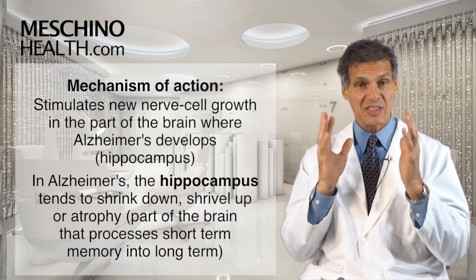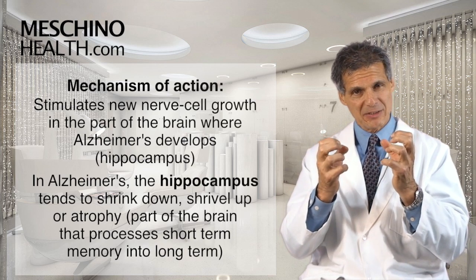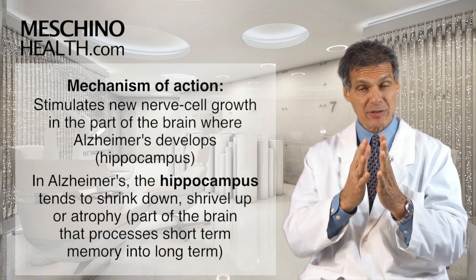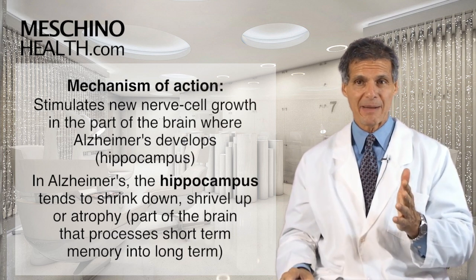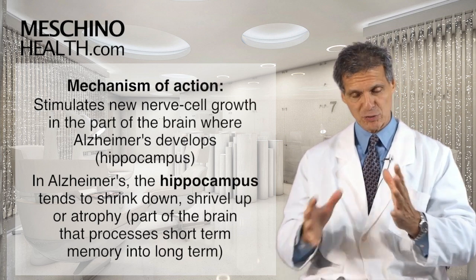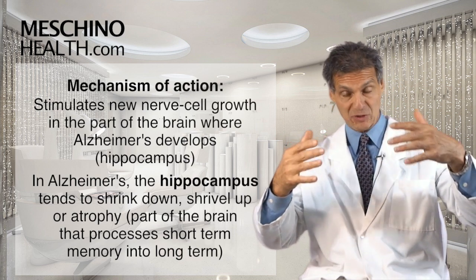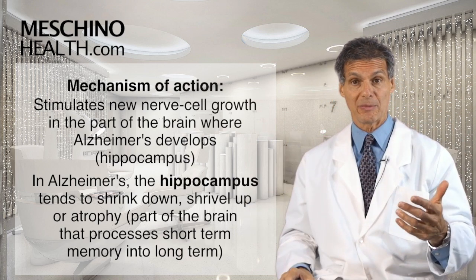That part of the brain is known as the hippocampus. In Alzheimer's disease, the hippocampus tends to shrink down or atrophy. It's the part of the brain where we process information from short-term to long-term memory, so when it atrophies, your short-term and long-term memory start to disappear — especially your short-term memory.